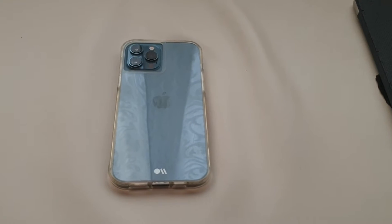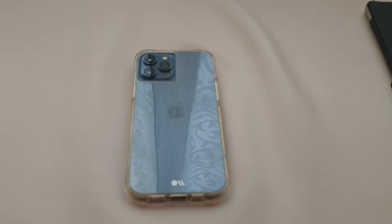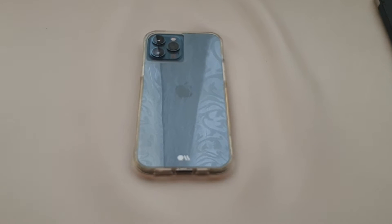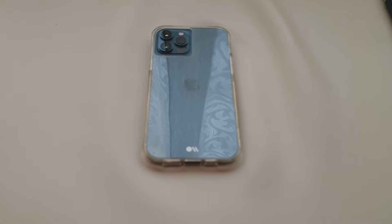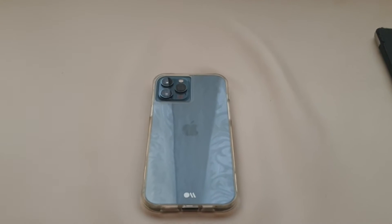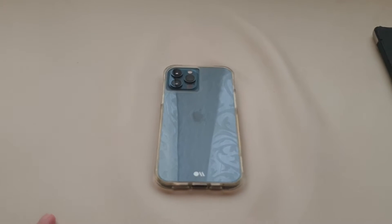What's up guys, Presley Yong here, back from our video. And unexpectedly, like last week, Apple released iOS 14.4, and now they released iOS 14.5 Beta 1, which is a huge jump.